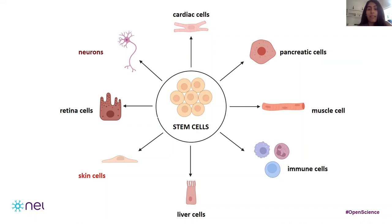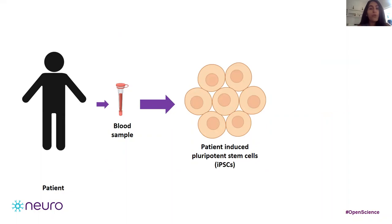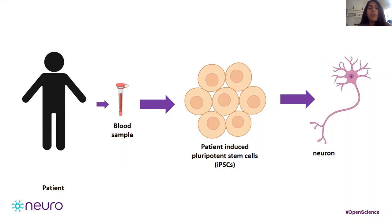But do you know that it's possible to take a blood sample from a patient and extract some blood cells to bring them back to their stem cell state? Do you know that it's possible to turn these newly generated stem cells into something else, like a neuron? You heard right — we can turn a blood cell into a neuron using cutting-edge lab techniques.